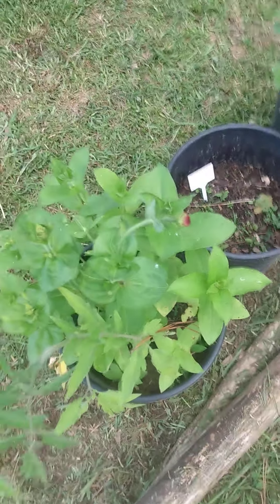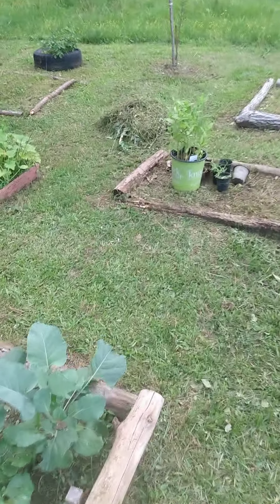And I got zinnias that are just about to bloom, and I'm real happy about that. Let's see what else. Over here I didn't weed this other one yet.